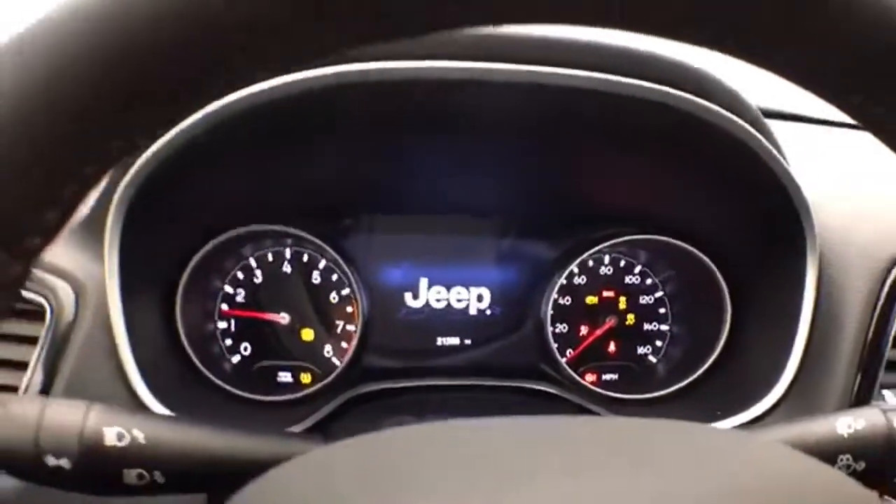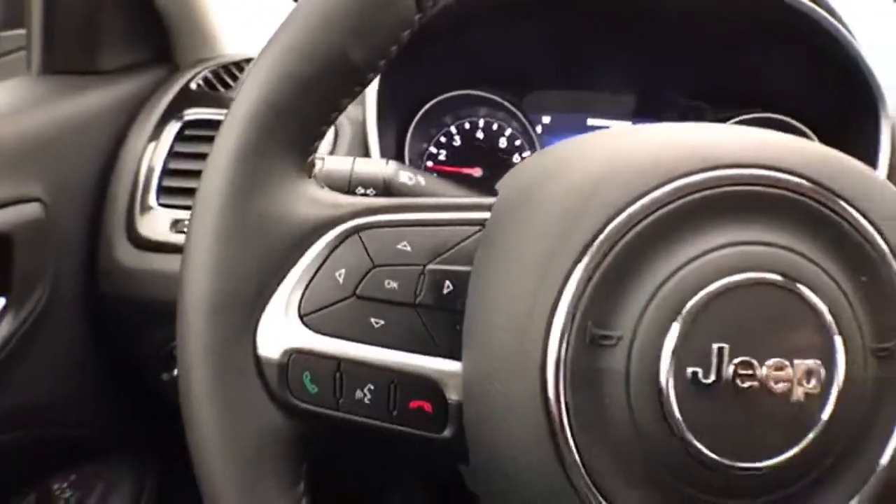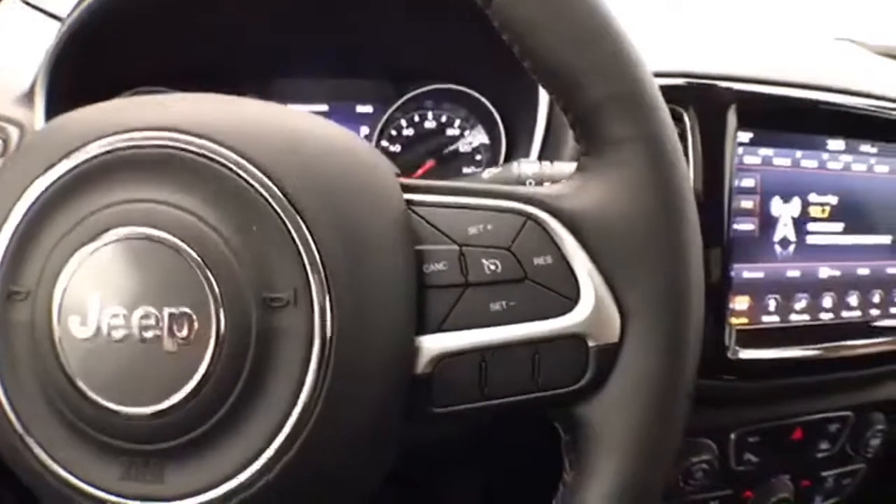Large, easy-to-read gauges. Cruise control. Steering wheel mounted audio controls.